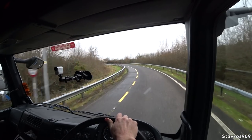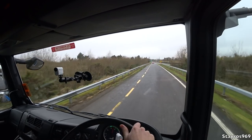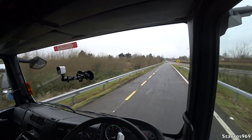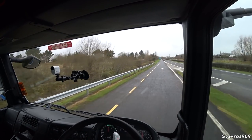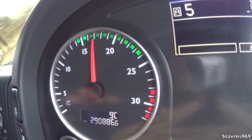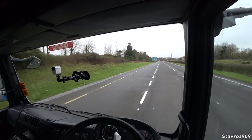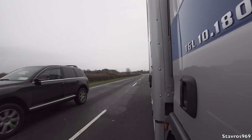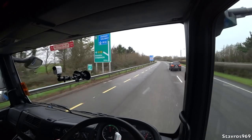Bear in mind this truck is empty — we're testing it with no load. Just as well the high winds haven't reached us yet, because we would be blown away quite nicely in this truck. It is a high truck and a light truck. Out on the dual carriageway, I'll get it up to 80 kilometres and see what we're revving at.